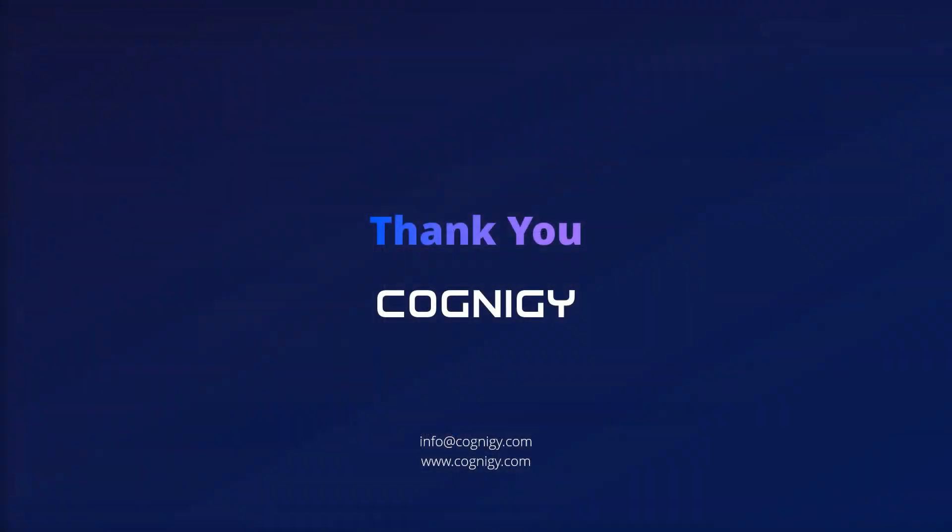To learn more about Cognigy's AI agents, contact us at Cognigy.com.